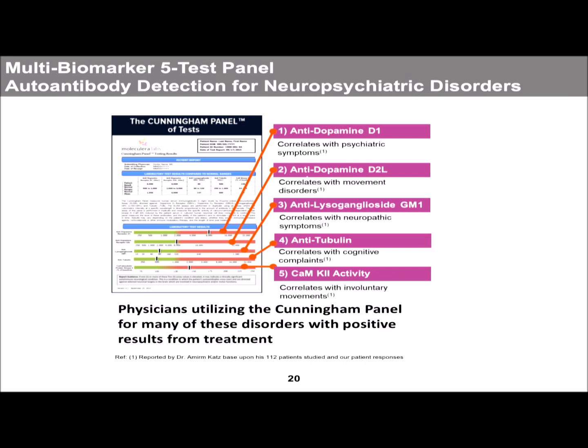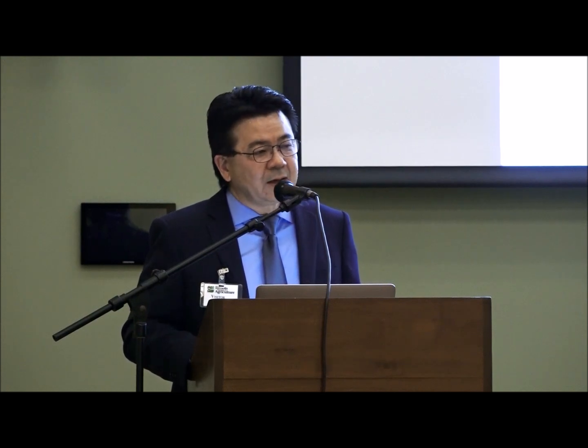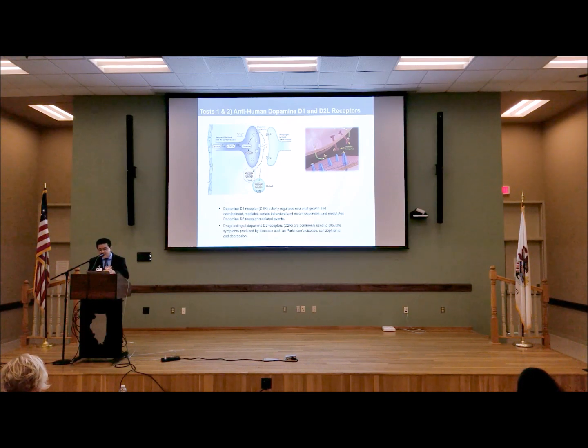As we talk about the panel itself, I just want to show you the report. There are five different markers — four targets in the brain and nervous system. The other is a stimulation assay involving growing human neuronal cells in culture, incubating the patient's serum on these cells, and pulse chasing them with P32. This is done because the enzyme CaM kinase is involved in high-order regulation of cell plasticity, and it also upregulates the synthesis of three neurotransmitters: dopamine, epinephrine, and norepinephrine.